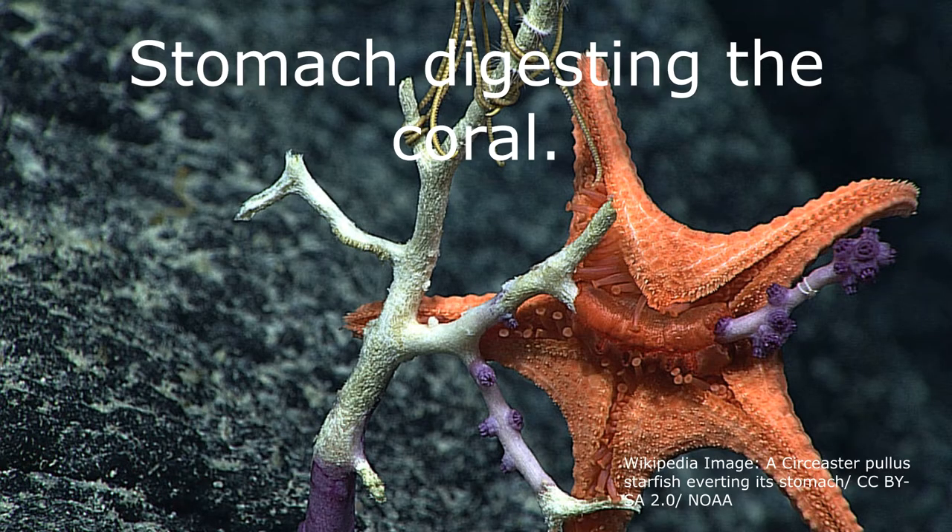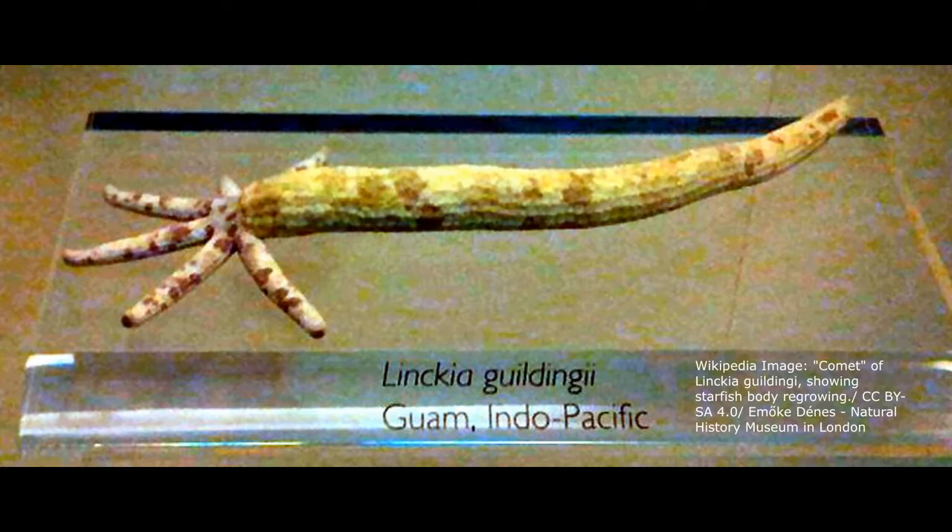If an arm breaks off, some echinoderms can grow a new arm. Sometimes an arm can grow a new individual.